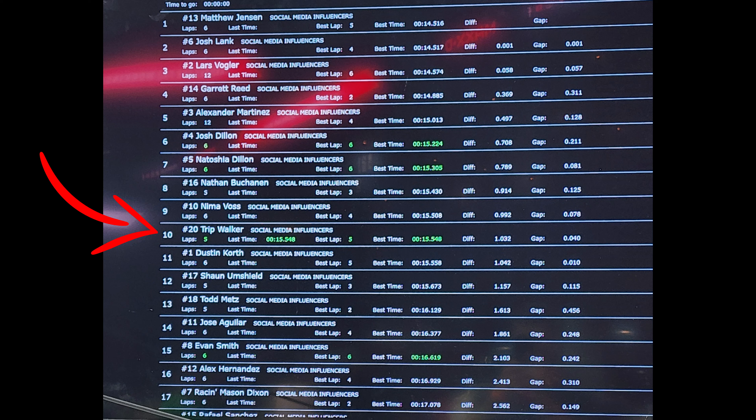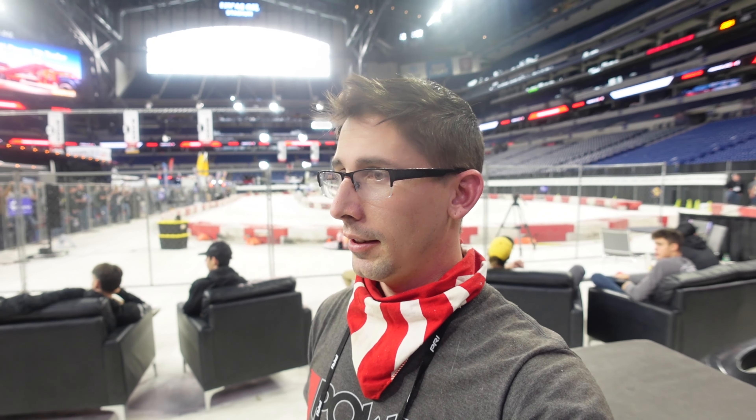I just got done with my laps and yeah, definitely slick — I was literally just drifting and sliding around the whole time. Luckily I didn't spin out at all. In the standings I'm 10th place out of about 20-something, so at least I'm mid-pack. Not bad for not driving go-karts in probably 7 or 8 years, and on a surface this slick. Let's get back to the cars.